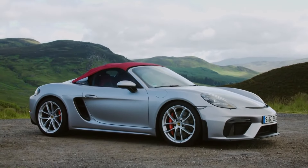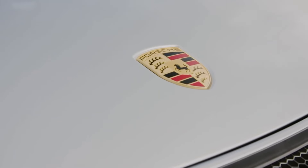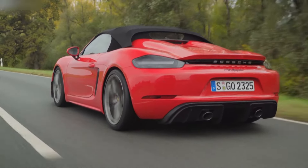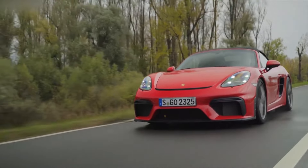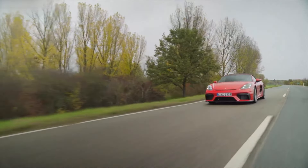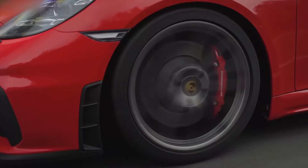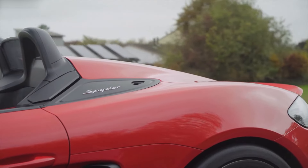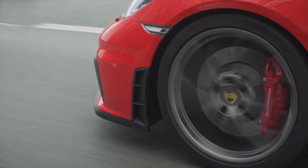Cruising on the highway is a breeze, aligning it with the ease of any other premium German car. However, the Boxster truly comes alive when it hits the track or a winding back road. Its precise balance allows you to push it to the edge of its grip limits, and if you desire more, there's the option of a limited-slip differential and torque vectoring, elevating the car's cornering capabilities and traction. The brakes offer strong bite yet maintain easy modulation, with the carbon-ceramic option proving even more impressive.